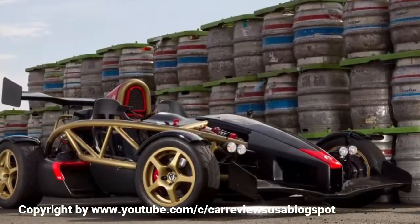Two seats sit within the Atom's intricate steel latticework, and in this case the looks don't deceive. There are no creature comforts to speak of, but performance is stunning and the handling sharp, whichever model you choose.